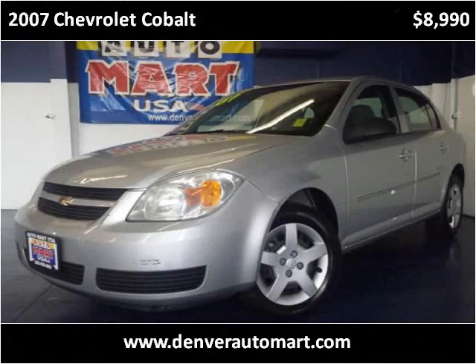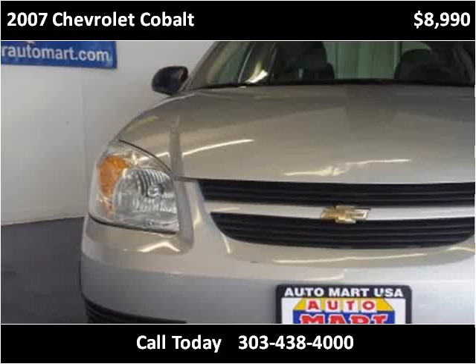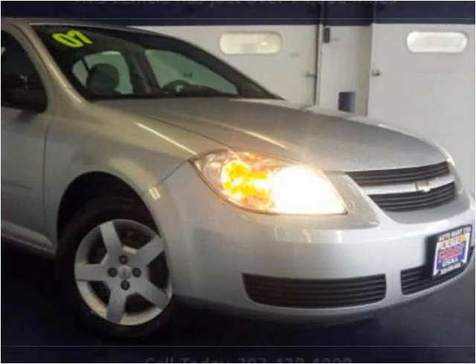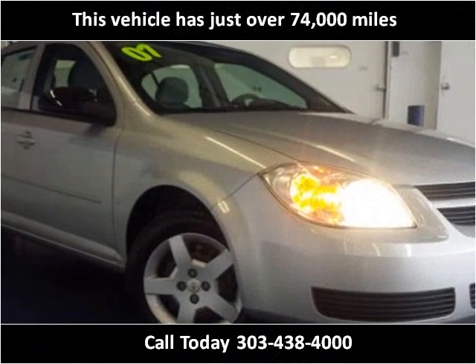This 2007 Chevrolet Cobalt is available from Automart USA. This vehicle has just over 74,000 miles.